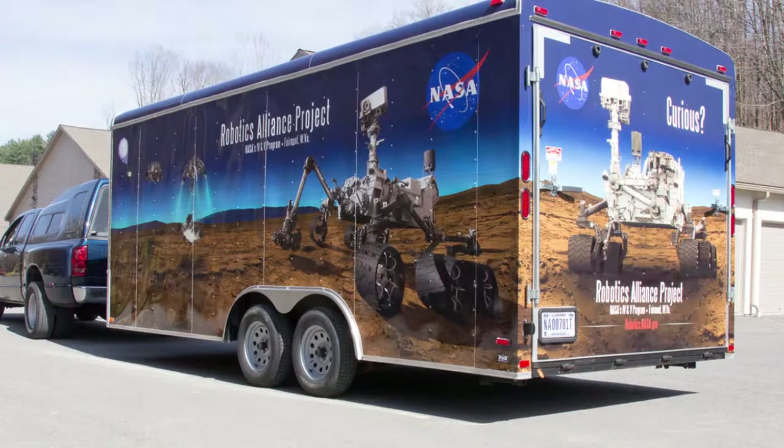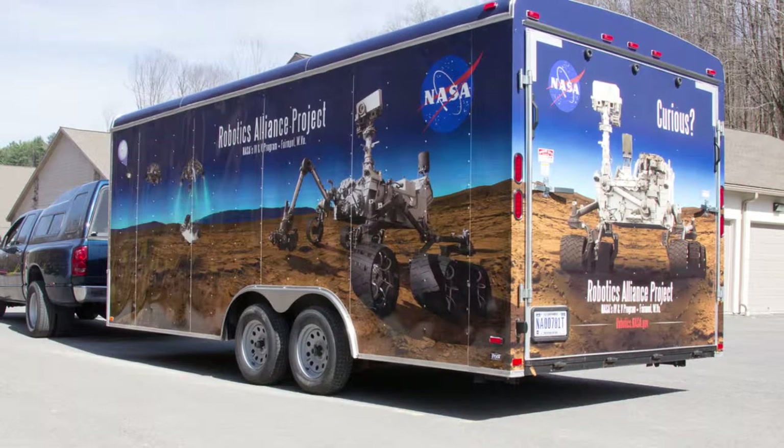Our friends at NASA contacted us about a box trailer that they had for a mobile education unit. Once we sat down with them, we were really excited about the ideas that came from that meeting and what they were looking to accomplish.